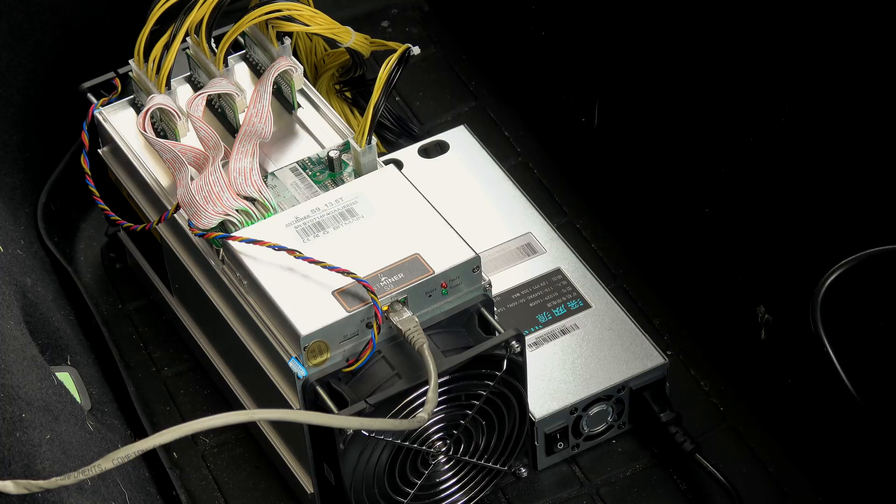One AntMiner can put out as much heat as a 1,500-watt space heater — somewhere in the range of about 4,500 to 5,000 BTU. I'm actually working on a little project to turn one of these into a heater for my house since it's running anyway.